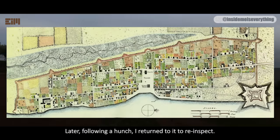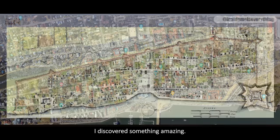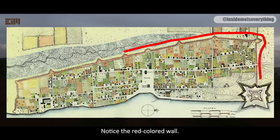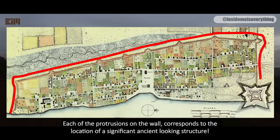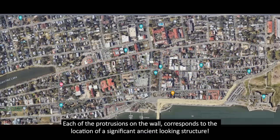Later, following a hunch, I returned to re-inspect. I discovered something amazing. Notice the red-colored wall.